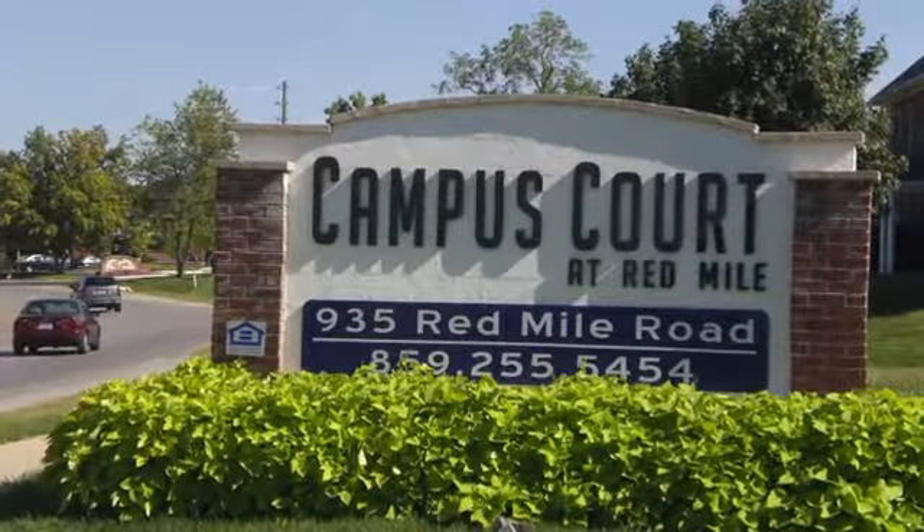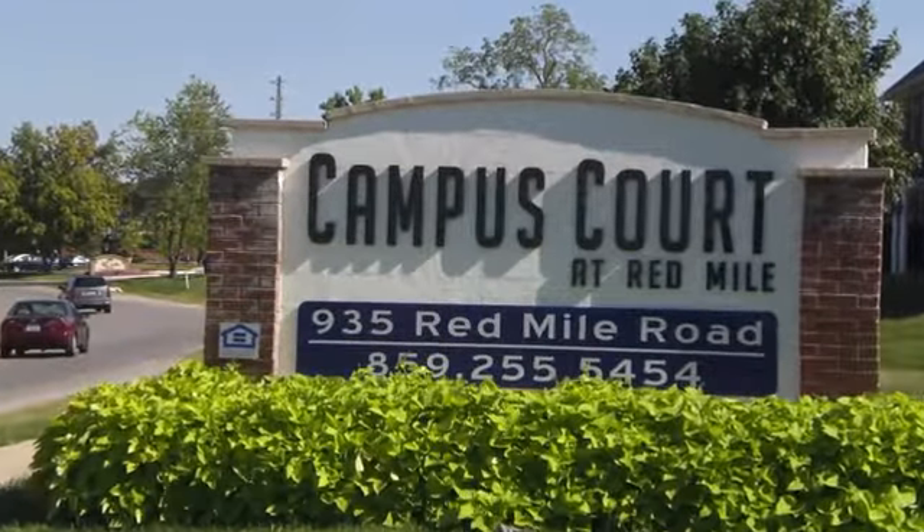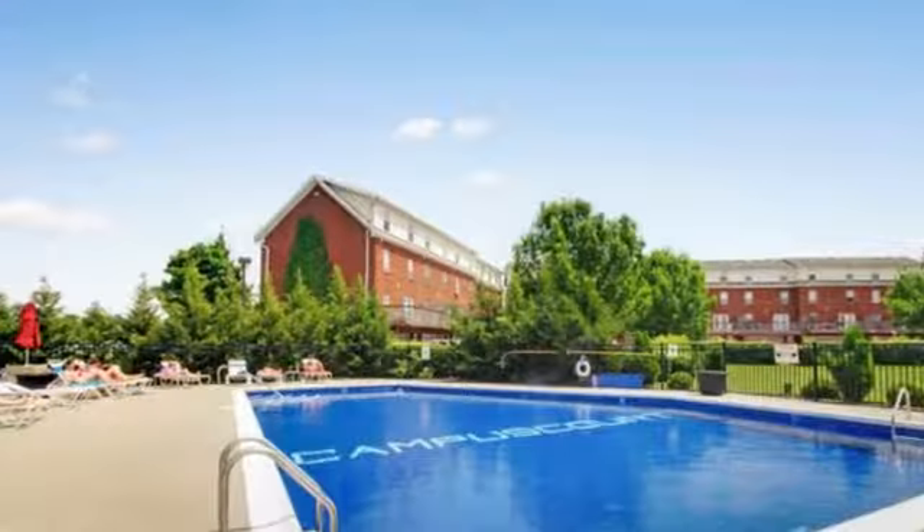Rental housing at Campus Court at Red Mile is perfectly designed with your life in mind. We're pet-friendly too!